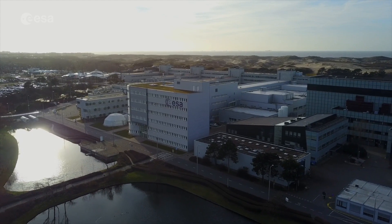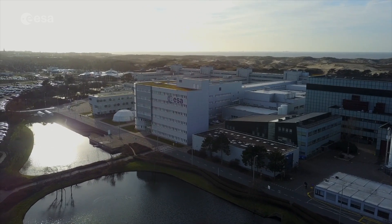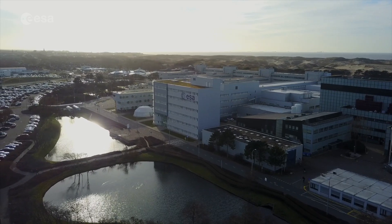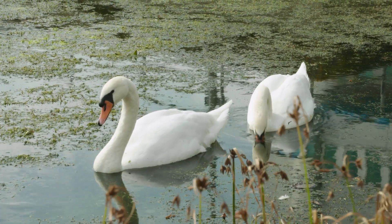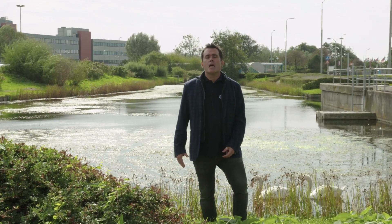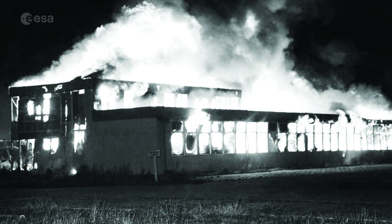ESTEC is run as cleanly as possible using renewable electricity sources and green gas, and water is recycled to keep the site going. The site is also a haven for wildlife, aided by its ponds — though those ponds weren't originally dug for that purpose. They're actually there to ensure the site has plenty of water if the ESTEC Fire Brigade ever needs to fight a fire, following a fire back in 1966 during construction that ended up clearing pretty much the entire complex.